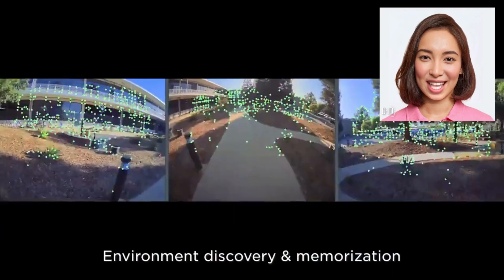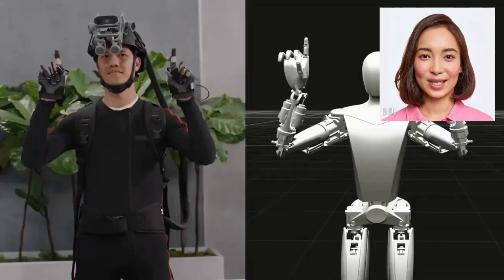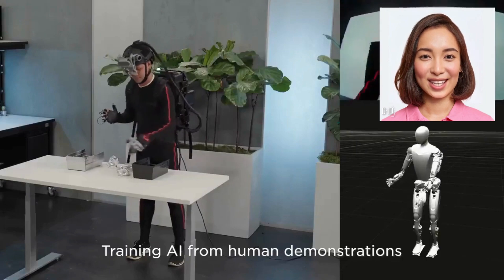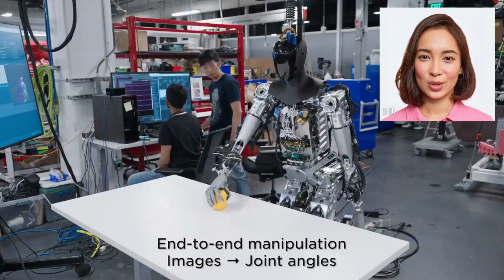The Tesla robot boasts a sleek and futuristic design, equipped with state-of-the-art sensors and a sophisticated AI system that enables it to navigate complex environments with precision. With its dexterity and adaptability, this humanoid robot can handle a wide range of tasks, from assembly line operations to household chores.